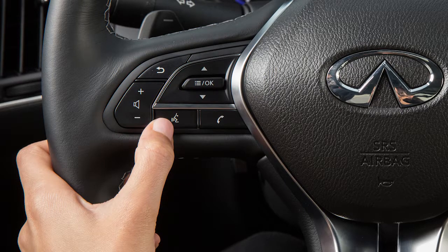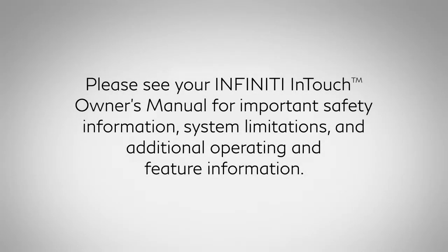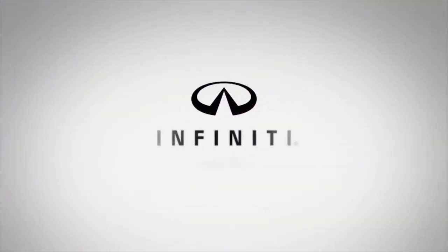Press and hold the talk switch to exit voice recognition. Please see your Infiniti in-touch owner's manual for important safety information, system limitations, and additional operating and feature information.